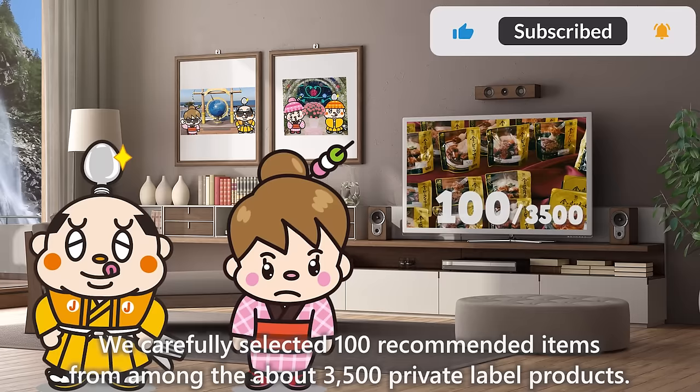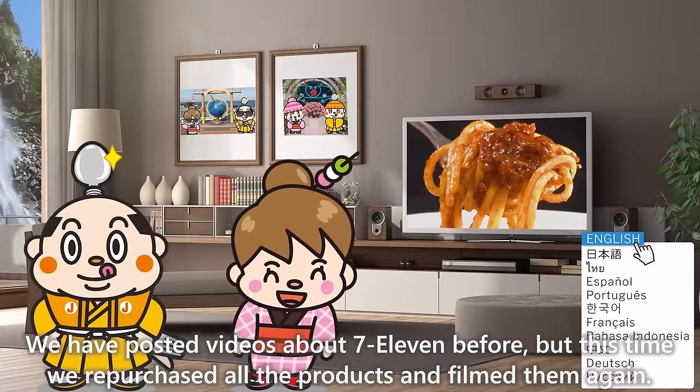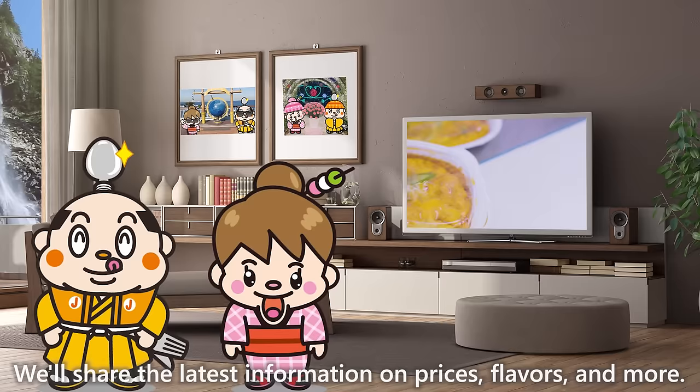We have posted videos about 7-Eleven before, but this time we repurchased all the products and filmed them again. We'll share the latest information on prices, flavors, and more. Now, let's get started!